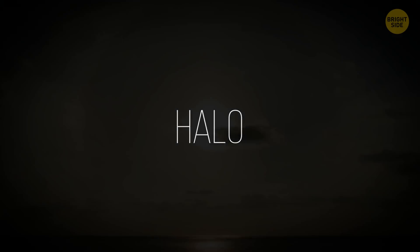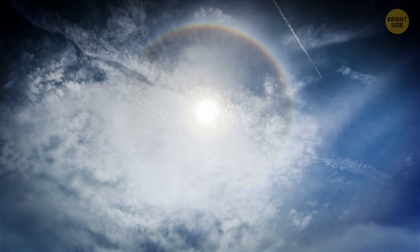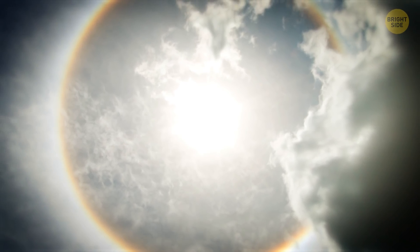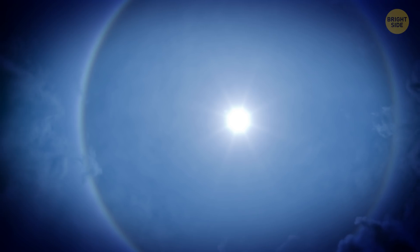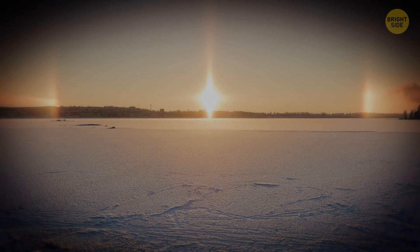Halo: It's a breathtaking optical phenomenon occurring when the light from the Sun or the Moon gets reflected from ice crystals in the atmosphere. Halos can look like white or colored rings, arcs, or simply spots in the sky. The most common halo types are the circular halo, also called the 22-degree halo, light pillars, and sun dogs.